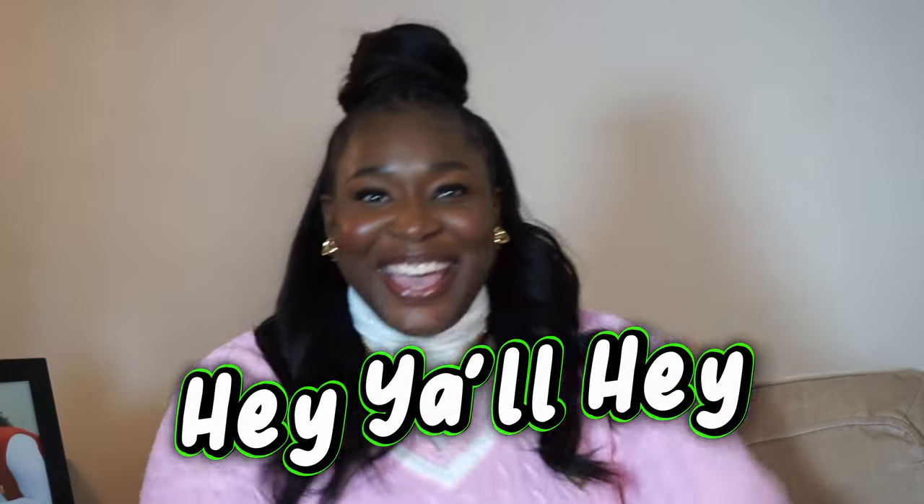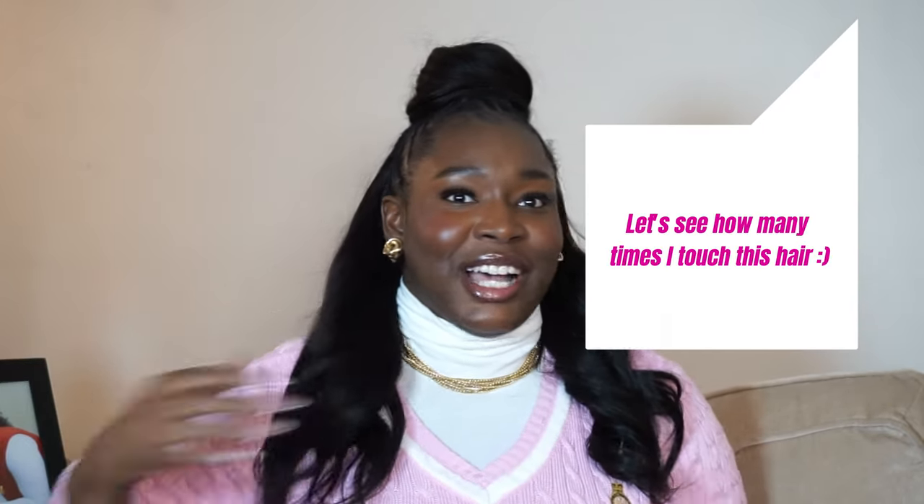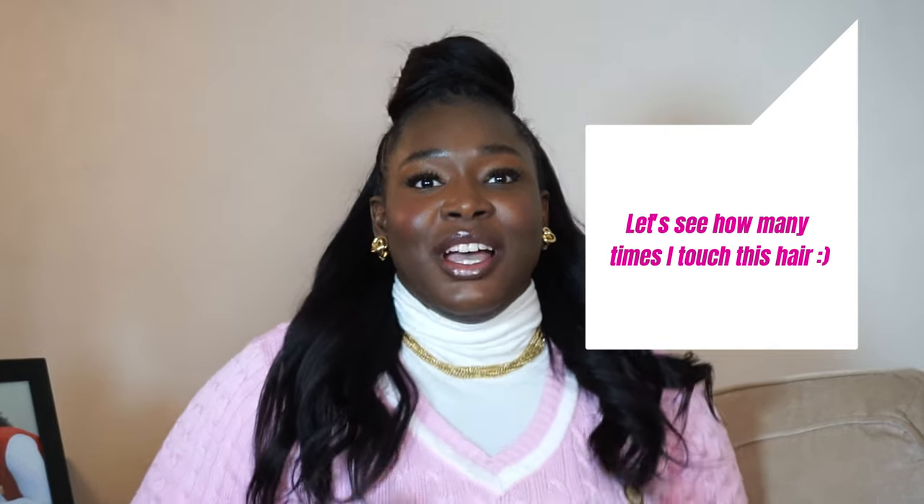Hey y'all! Welcome back to my channel. I'm so excited to show y'all 5 out of 6 of my blazer collection. Tell me how y'all like this new hairstyle — it's really just a half up half down I decided to do. I don't know if I'll be doing it again, but we shall see. I am a huge blazer fanatic, super obsessed with blazers. I know that they can put some oomph into an outfit.